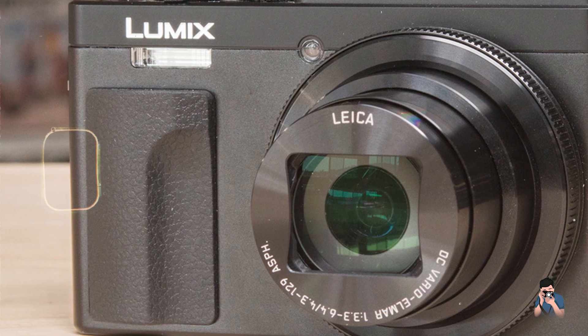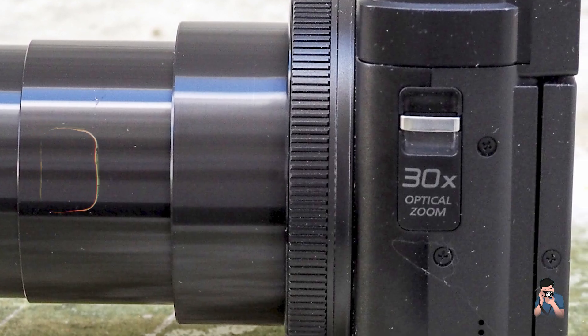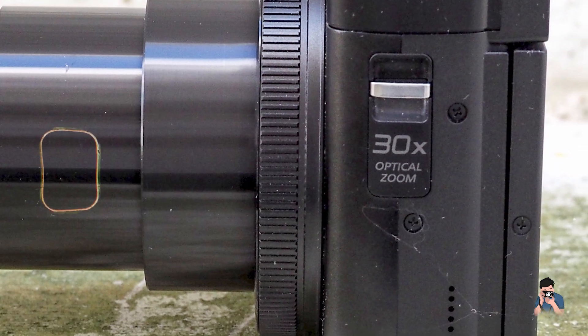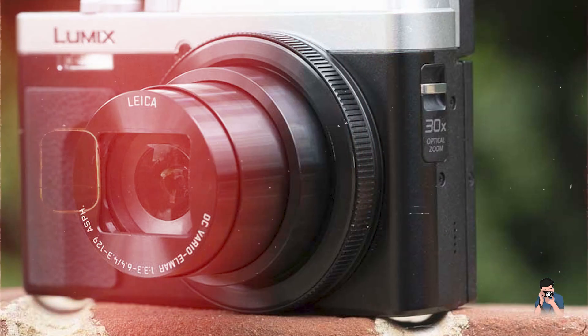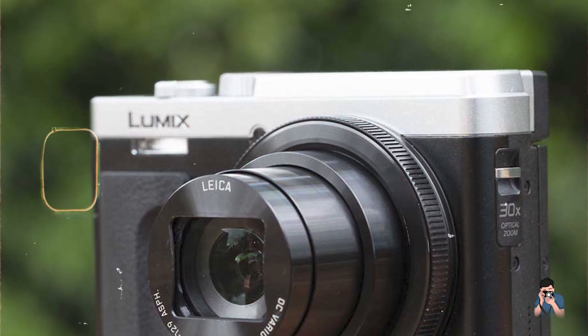Durability: while not as rugged as some adventure-focused models, the ZS80/TZ90 is built with a sturdy plastic body and offers sufficient durability for travel and daily photography, ensuring reliability in diverse conditions.